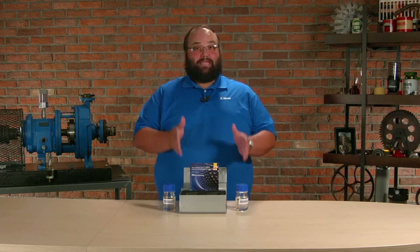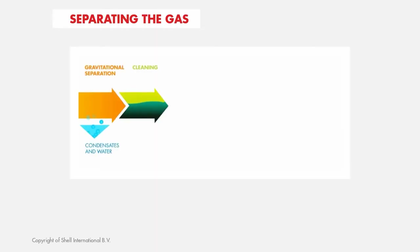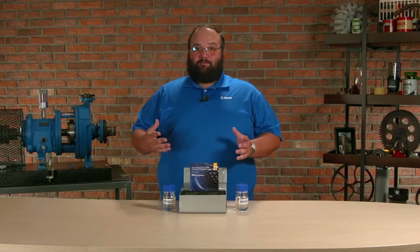GTL stands for gas to liquid. And much like the name suggests, we're taking a gas, stressing it, condensing it, breaking it apart, and recombining it to make a liquid. And in doing this, we get a lot of good fluid properties.